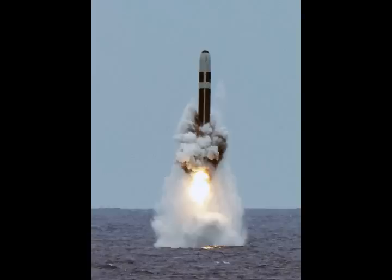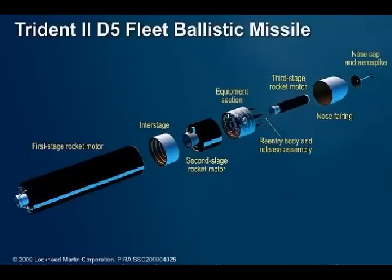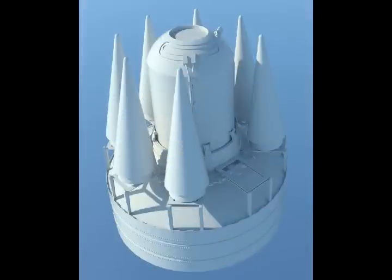The new Columbia-class submarines are expected to serve all the way into the 2080s and beyond. By 2042, Columbia-class submarines will carry 70 percent of the nation's accountable strategic warheads.